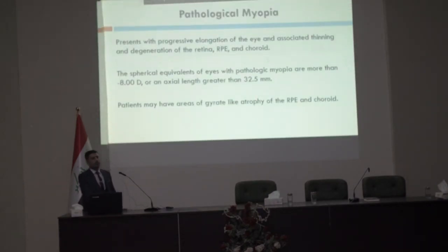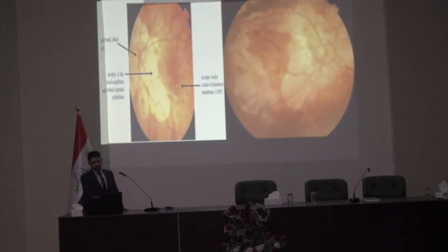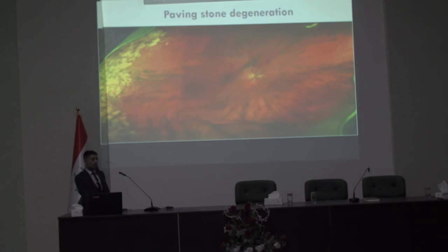Another differential diagnosis is pathological myopia, presenting as progressive elongation of the globe with associated thinning and degeneration of the retina, RPE, and choroid, with a spherical equivalent of minus 8 diopters or an axial length of 32.5 mm. Patients may also have associated features like gyrate-like atrophy of the RPE, lacquer cracks, and peripapillary atrophy, as in this picture. Paving stone degeneration is a fairly common degeneration that usually involves the periphery, extending between the ora serrata and the equator, and is visually insignificant.